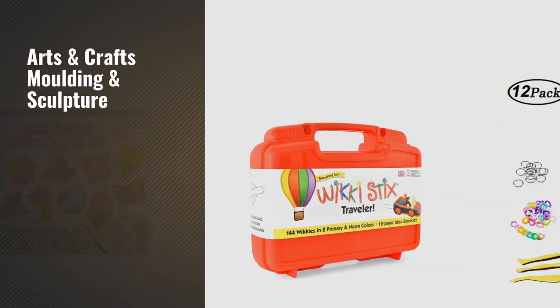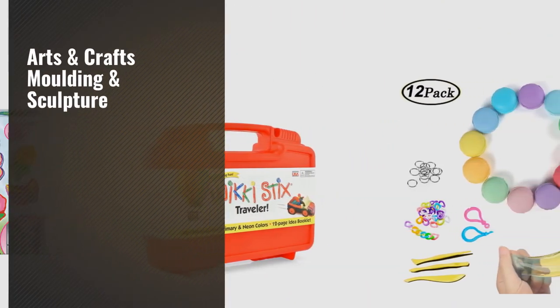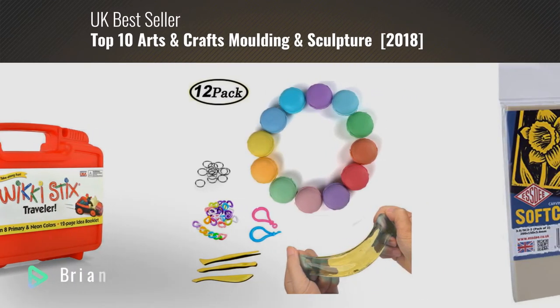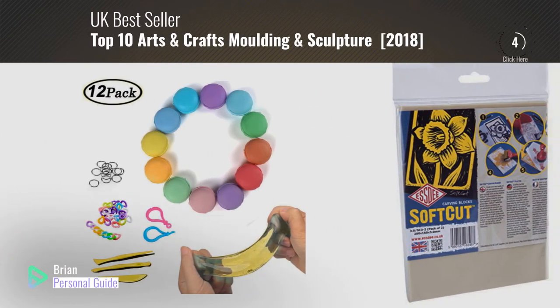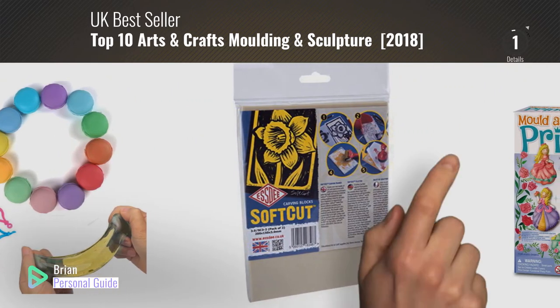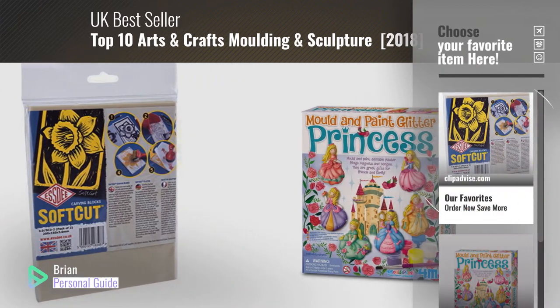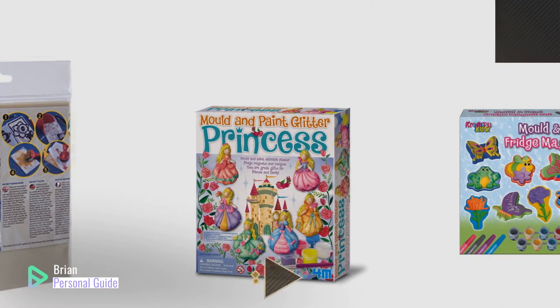If you're looking for arts and crafts, molding and sculpture, this video is for you. My name is Brian, your personal guide. Welcome to our channel. At any time, you can click this circle in the corner and get more info and real-time deals on your favorite products.